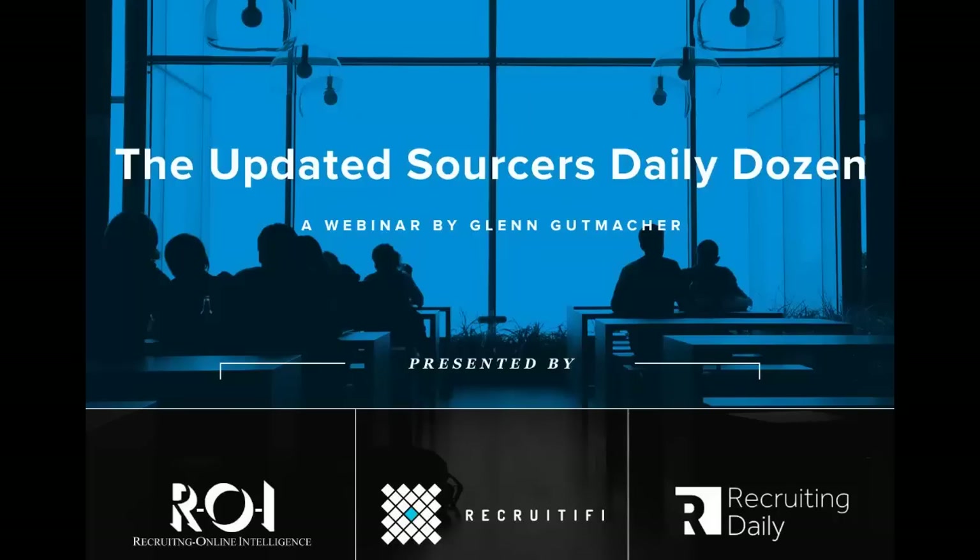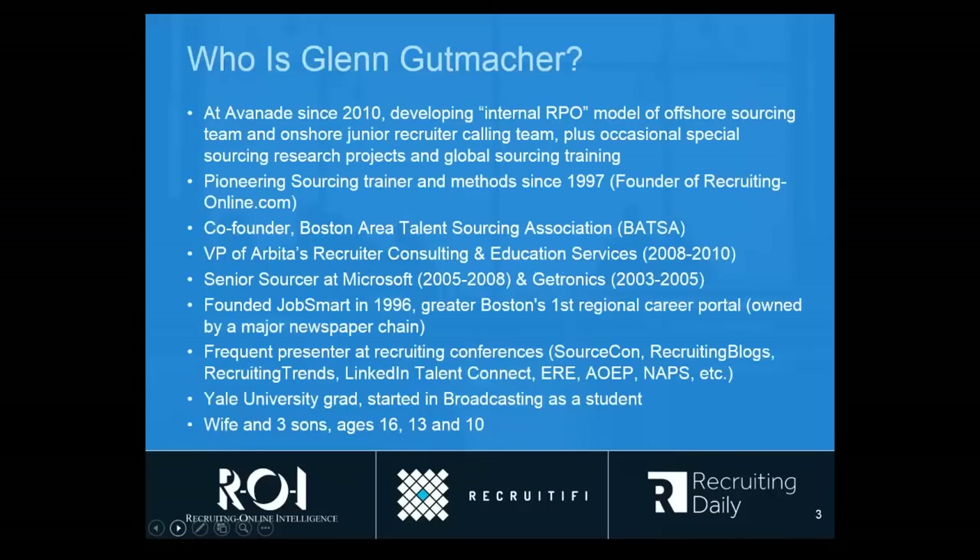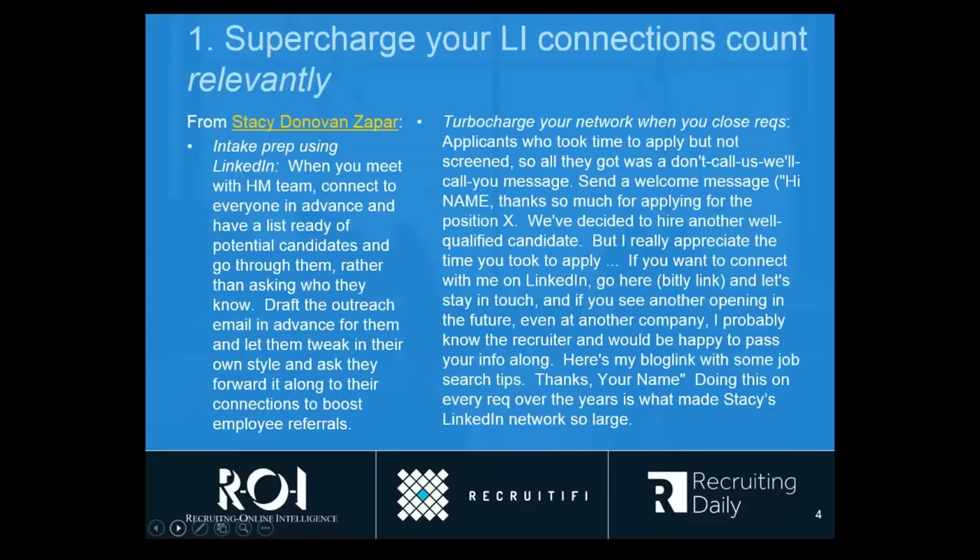And with that, Glenn, please take it away. Super. Thank you, Matt. So you've heard a very nice introduction, so I'm not going to spend more time on my bio. You'll be able to read that and everything else that we're sharing in today's deck afterwards, so don't feel like you've got to copy anything down. You'll get everything we're going to show.